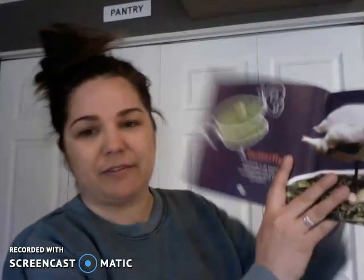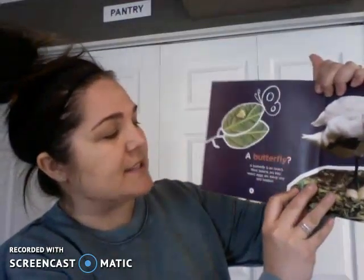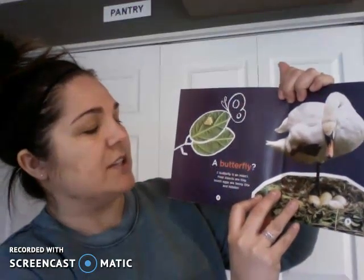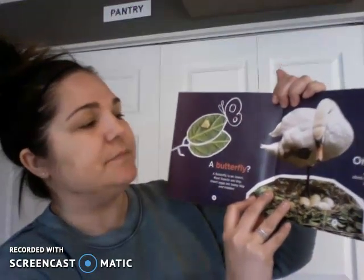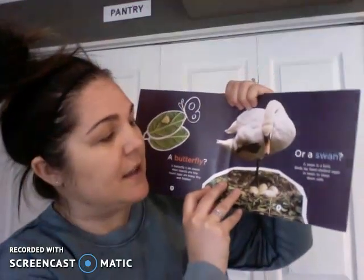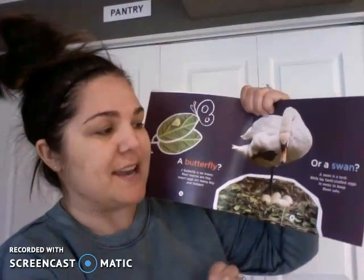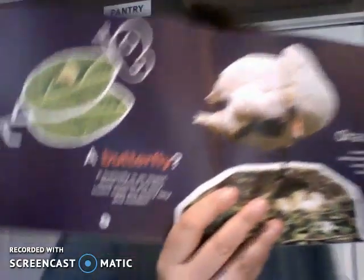A butterfly — a butterfly is an insect. Most insects are tiny. Insect eggs are teeny tiny and hidden. Or a swan — a swan is a bird. Birds lay hard-shelled eggs in nests to keep them safe.